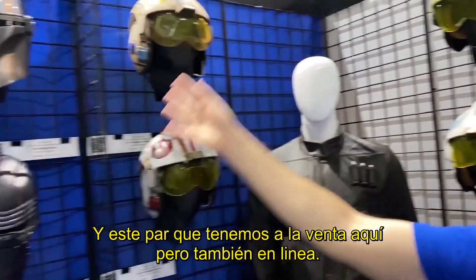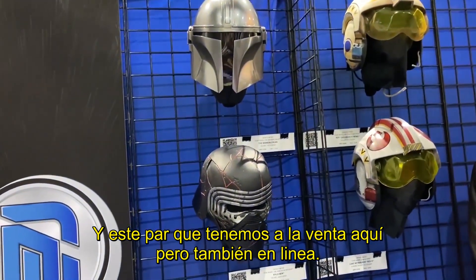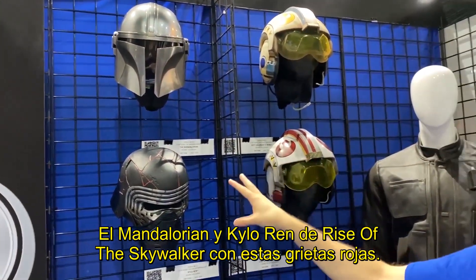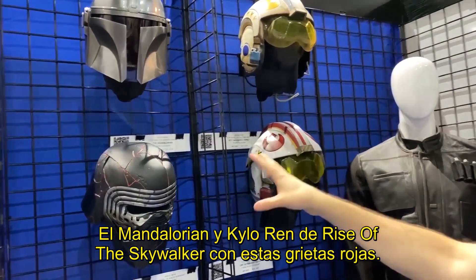And then two of our helmets that we actually have here at the booth for sale. Everything's available on the website, but these we have here in person: The Mandalorian himself, and then Kylo Ren from Rise of Skywalker with those beautiful red cracks.